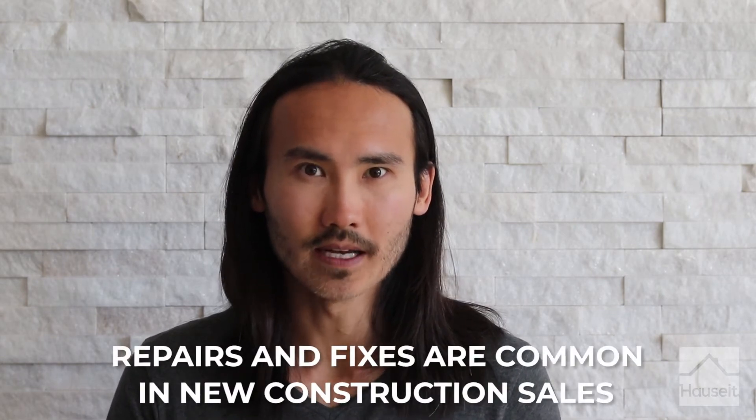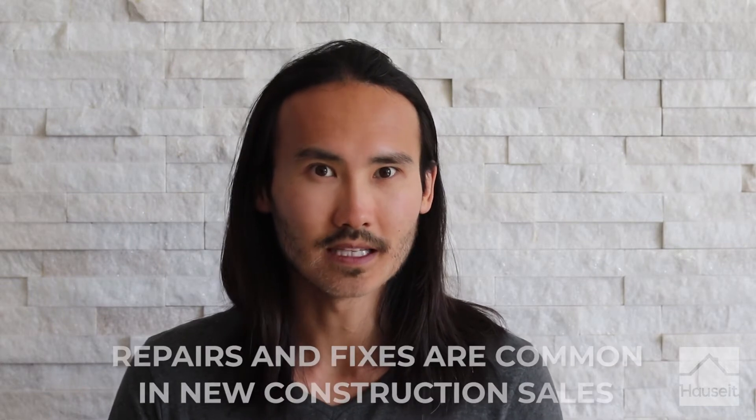Repairs and fixes are common in new construction sales. It's important to point out that while selling property as is is the norm when it comes to resales, new development sales are entirely different. In a new construction sale, defects are generally expected and it's customary for buyers to develop a punch list of repairs that they wish to be done before or shortly after closing.